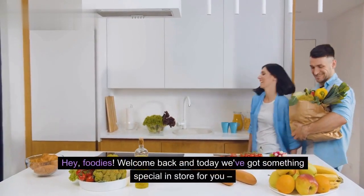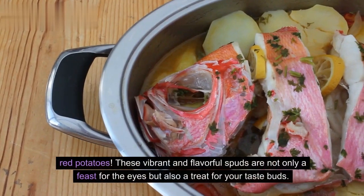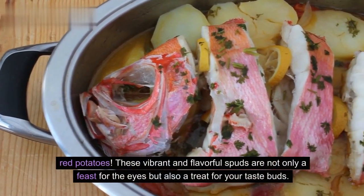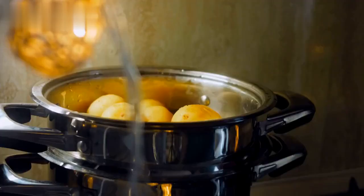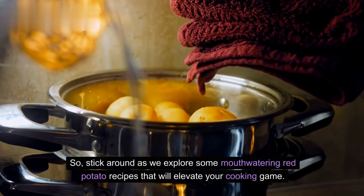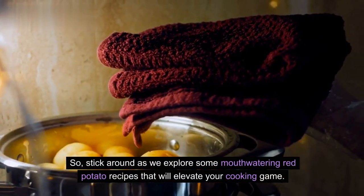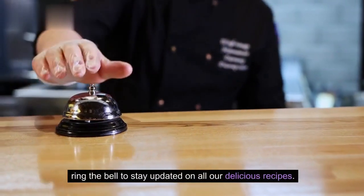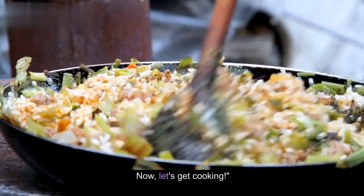Hey, foodies! Welcome back and today we've got something special in store for you: red potatoes. These vibrant and flavorful spuds are not only a feast for the eyes but also a treat for your taste buds. Stick around as we explore some mouth-watering red potato recipes that will elevate your cooking game. Before we dive in, don't forget to hit that subscribe button and ring the bell to stay updated on all our delicious recipes. Now, let's get cooking.